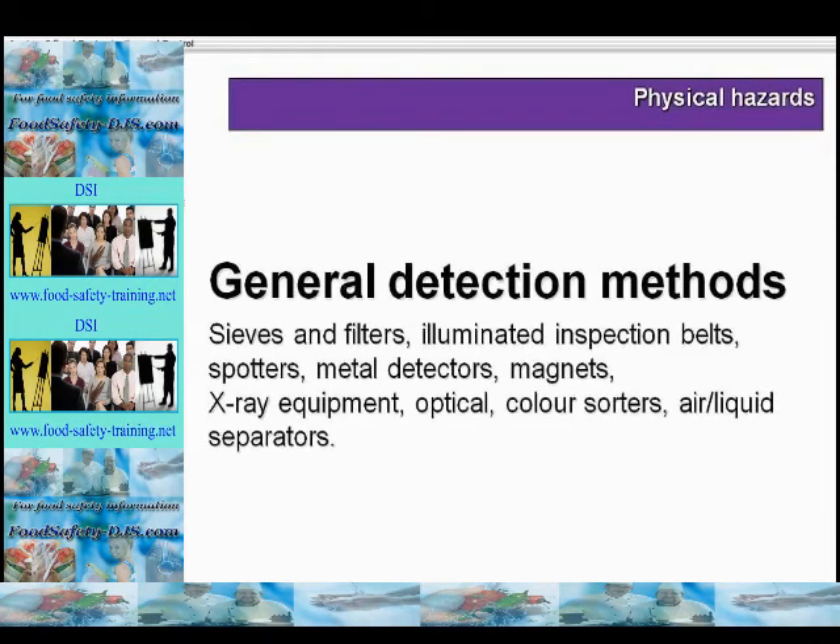General detection methods for physical hazards include the use of sieves and filters, illuminated inspection belts, spotters, metal detectors, magnets, x-ray equipment, optical and colour sorters, air and liquid separators, and the training of maintenance operatives.